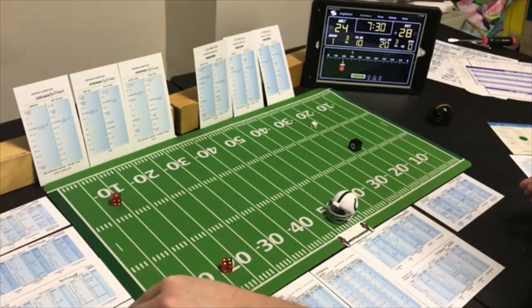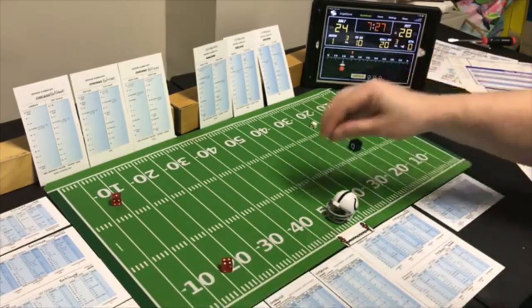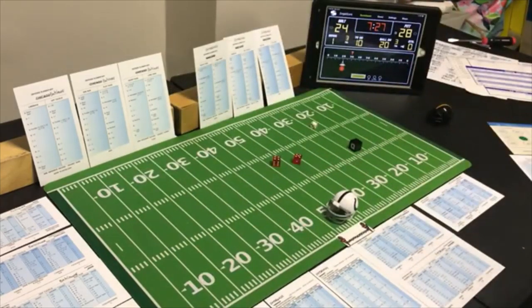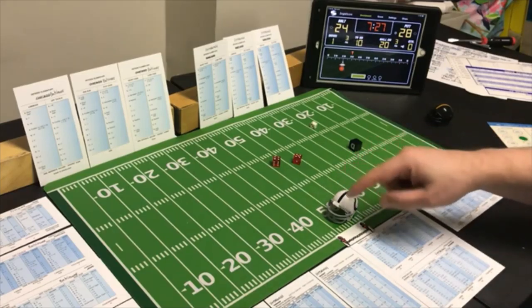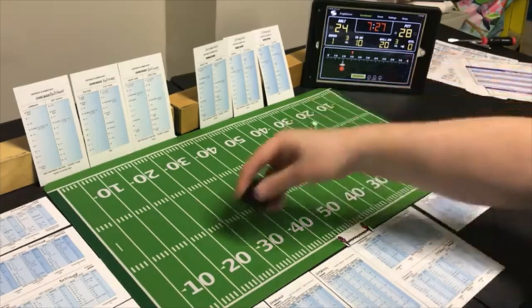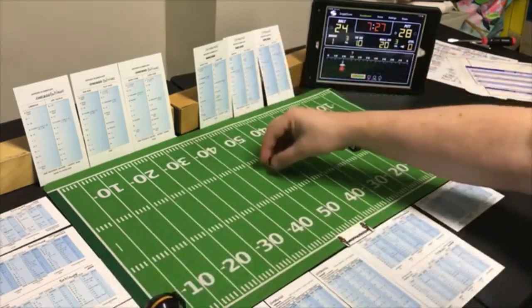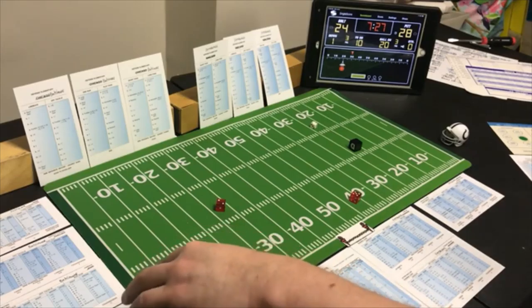They decide to punt — time won't move. They have to hold Pittsburgh or pick it off this time. A 9 punt — 43 yards. Pittsburgh receives at the four — a 7 on their punt return card — 10 yards, out to the 14.